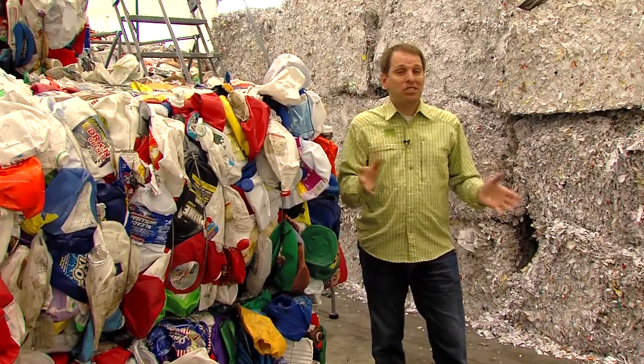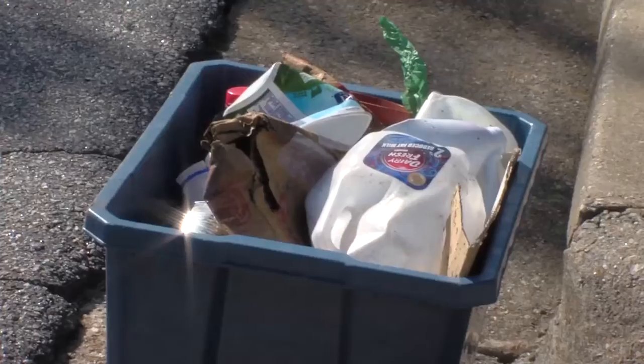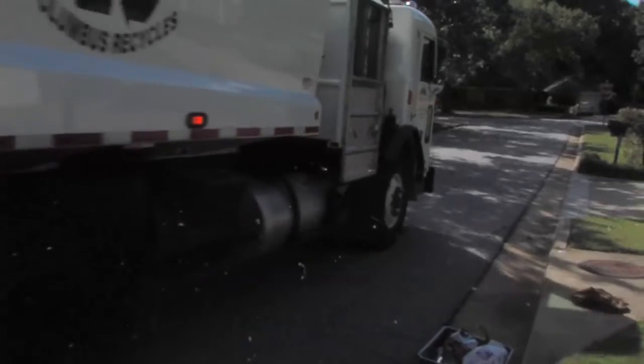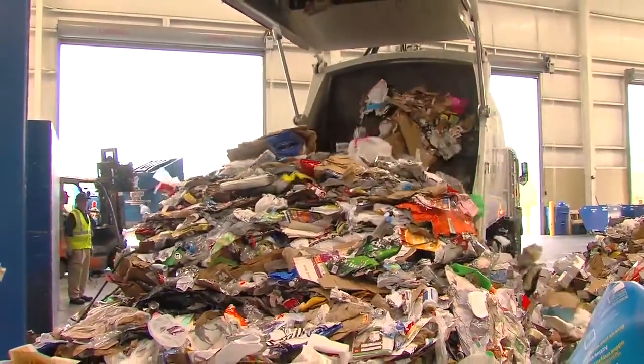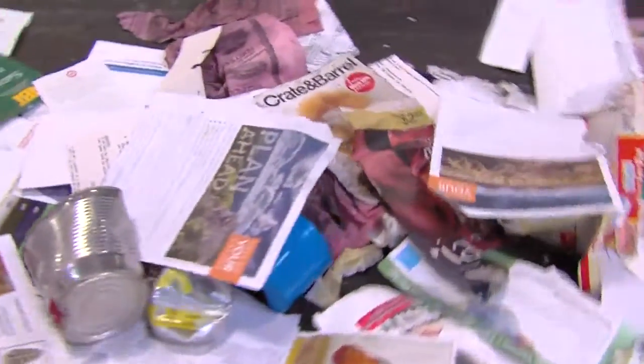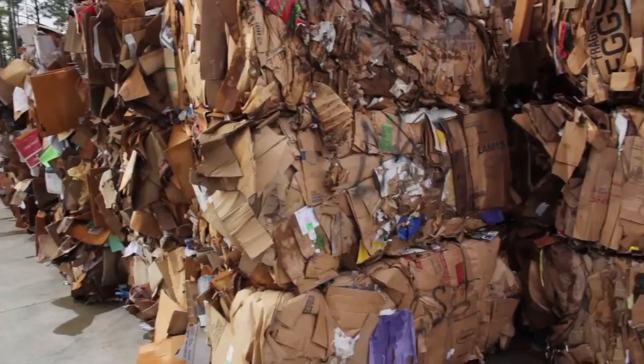Here's a quick look at how the recycling center works. The process, of course, begins with the citizens. We ask them to recycle — they put it in their blue bin instead of a trash can. The truck comes by, picks it up, brings it here, and dumps it in this pile. It goes through the system, it's separated, it's baled for sale, and at that point it's manufactured into new materials.